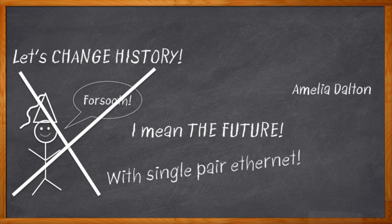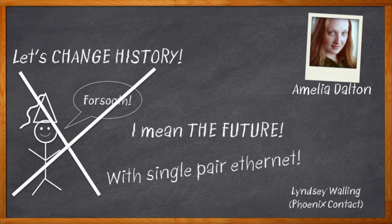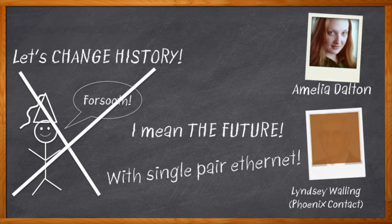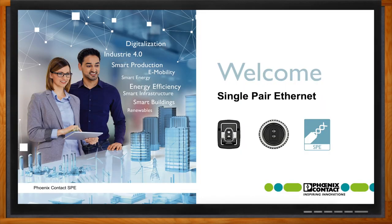Hi, I'm Amelia Dalton, host of Chalk Talk. Single-pair Ethernet is primed to change the trajectory of industrial automation, process automation, and even intelligent transportation. And you can help. Today my guest is Lindsay Walling from Phoenix Contact, and we're digging into the details of single-pair Ethernet — how it works, how you can use it, and how it's going to change the future of industrial Ethernet. Don't forget to click that link for even more information about single-pair Ethernet solutions from Phoenix Contact.